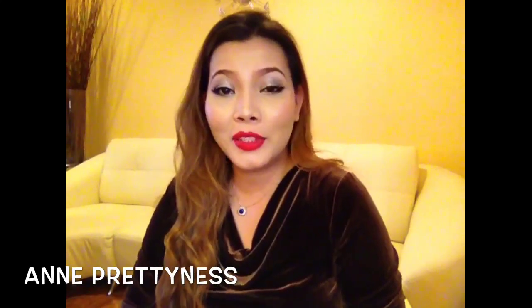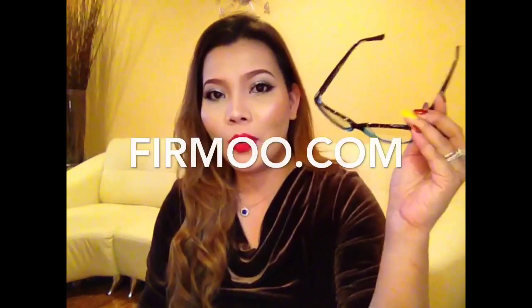Hi guys, it's Anne, Anne Preetiness. Today's video is a little bit different. It's not about a beauty product. I'm going to be talking about... there's going to be a problem, I guess, if I wear it. This is the Firmo eyeglass.